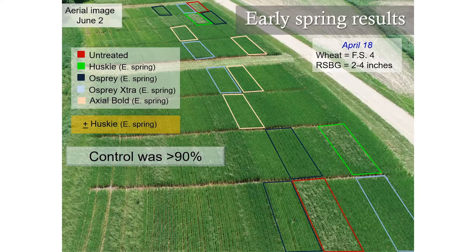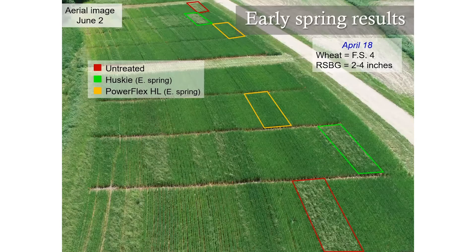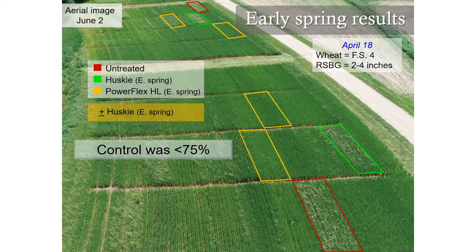Here are a few pictures depicting that. Husky alone, Osprey plus Husky in the upper right corner, Axial Bold plus Husky in the lower left corner, and Osprey Extra plus Husky in the lower right corner. We're having really good results with all three of these herbicides in controlling rough stock bluegrass. With our PowerFlex applications, we did see some lower control alone and with Husky — control was generally about 75%. So we were able to reduce those populations, but not to the extent of what we saw with the other herbicides.